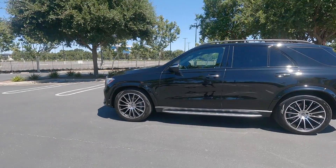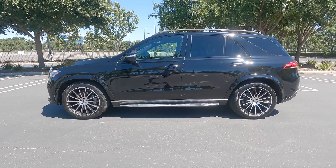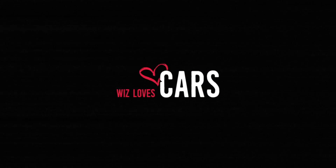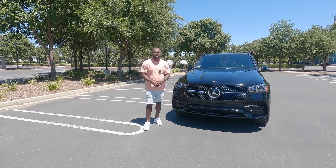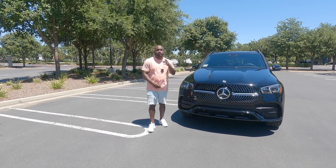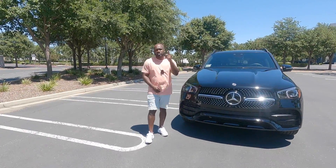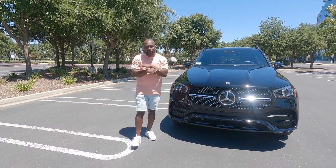Welcome to Wiz Loves Cars and this is the 2022 Mercedes-Benz GLE 350. Before we get started, I want to welcome all my new subscribers. If you're new to the channel, go ahead and mash that like and subscribe button and share the video. Also, we're almost at 2,000 subscribers.